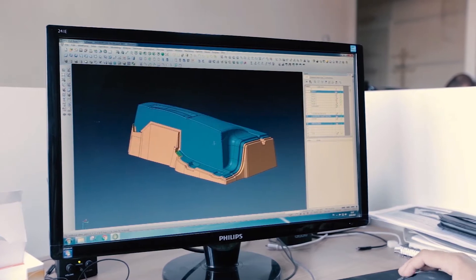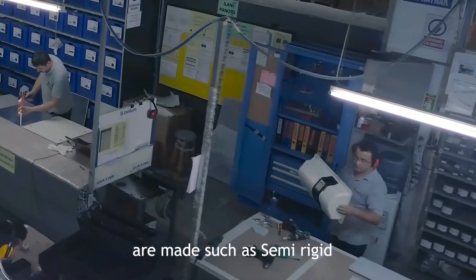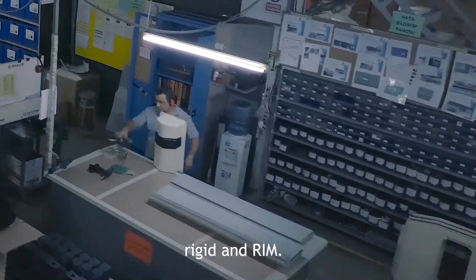Production methods in Plaston are supported with unique design and development skills. Many forms of polyurethane applications are made, such as semi-rigid, rigid, and RIM.